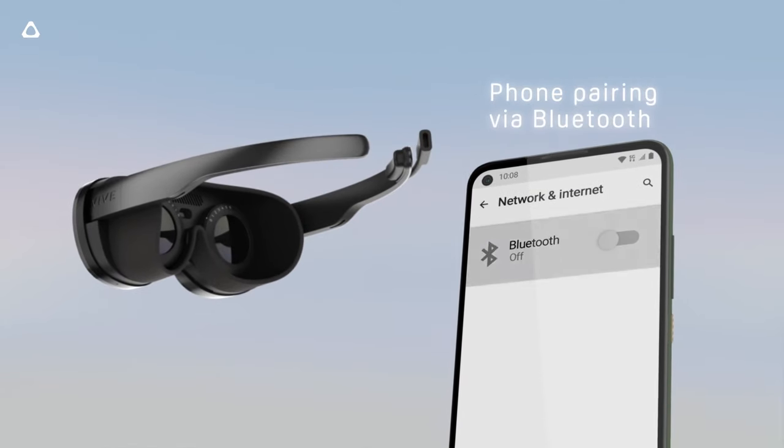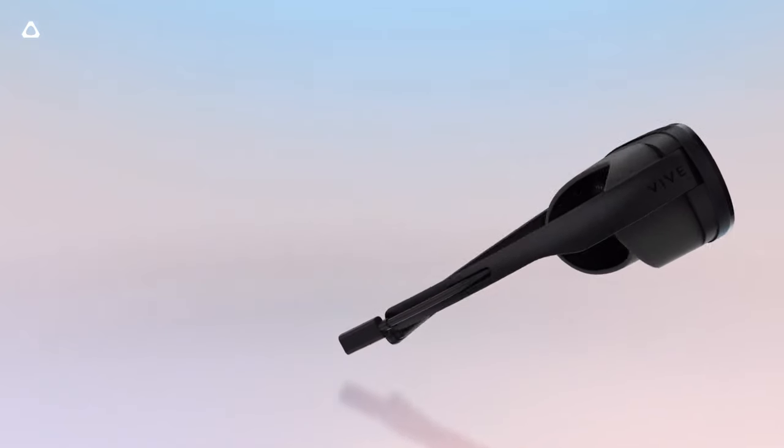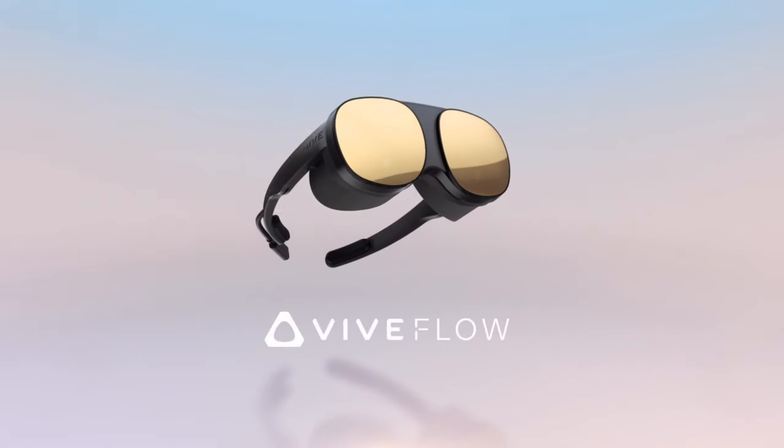Unfortunately, the VR glasses are not compatible with all smartphones, so keep that in mind before you shell out $499 for it.